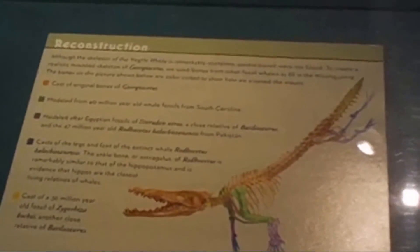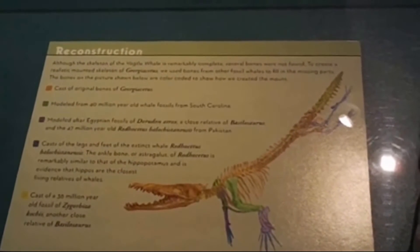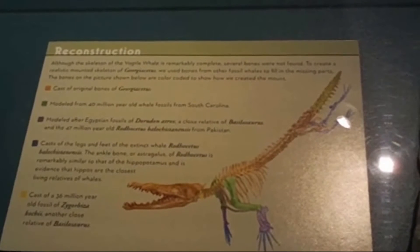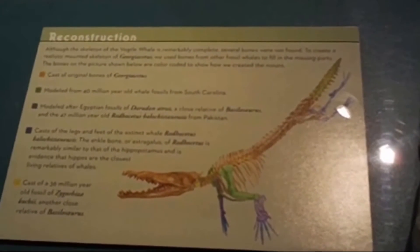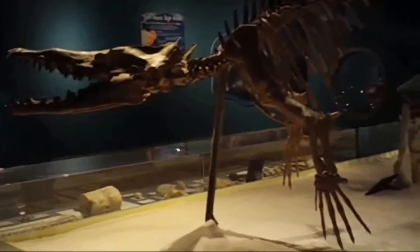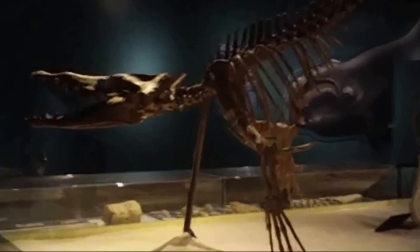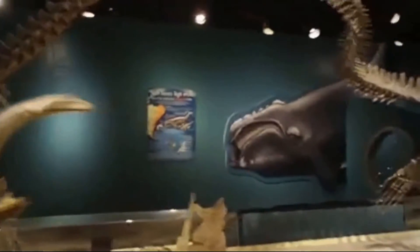The hip bone is similar to a hippo and that's what is proving that the ancient primitive whales are close to land mammals. But how is it different than the mosasaur? That's the question — what makes it more like a hippo than like a mosasaur? Because this looks a whole lot like a mosasaur to me, and that's what Eugene McCarthy says too.